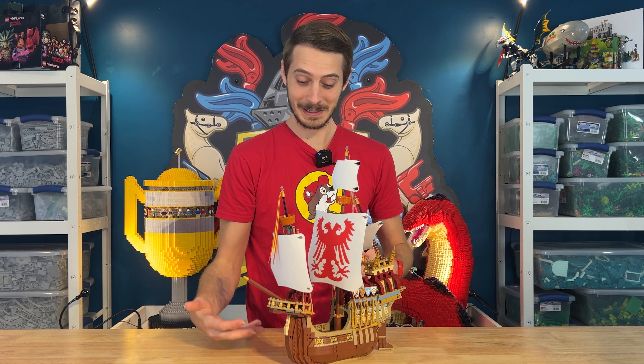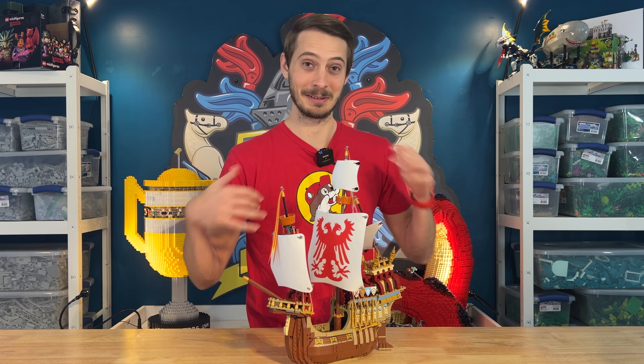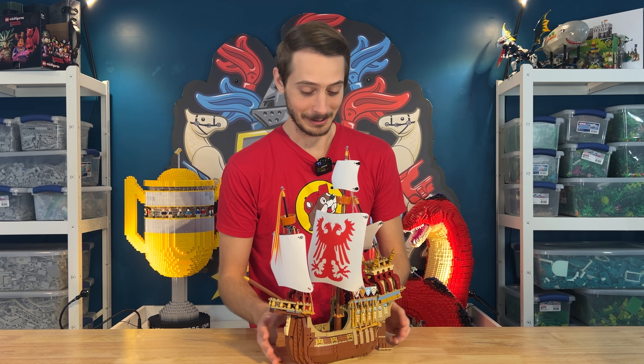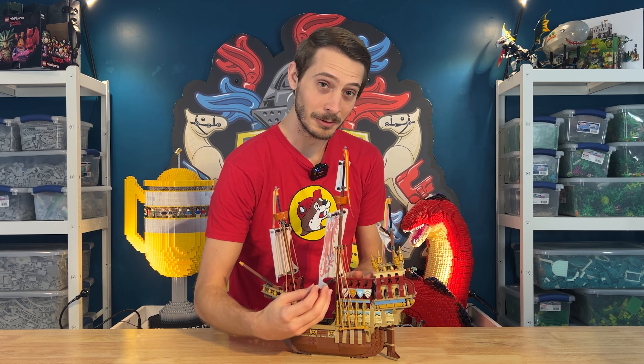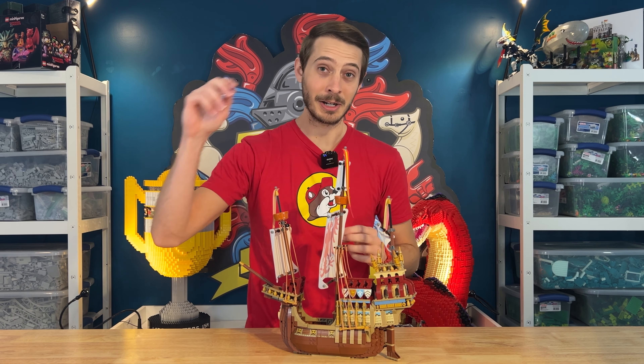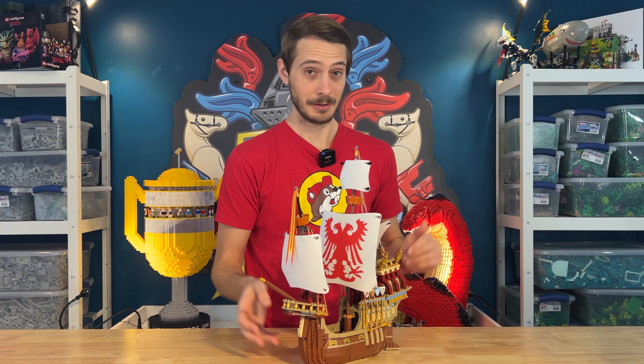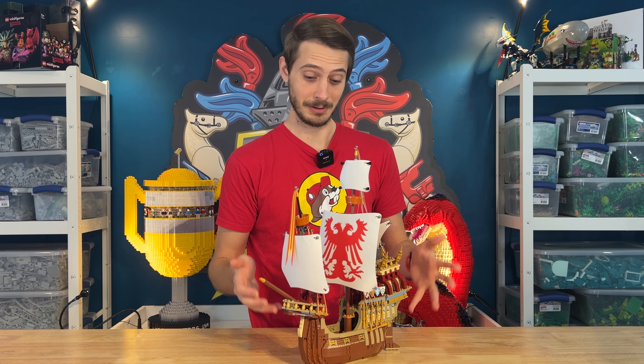It's going in the bin. If he wants to use the pieces, he can look up the instructions online and do whatever he wants with it and rebuild it. Anyway, I'm glad I got this. It has some really cool shields, which I'll be pulling out and putting in my shield bin with my other minifigure accessories.